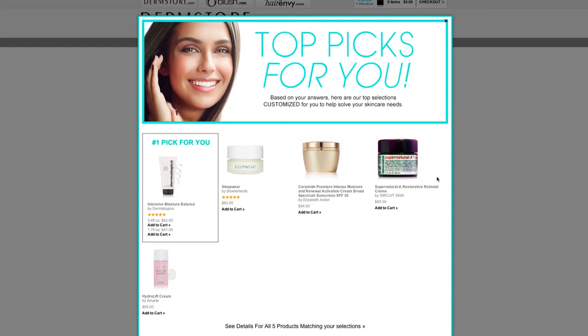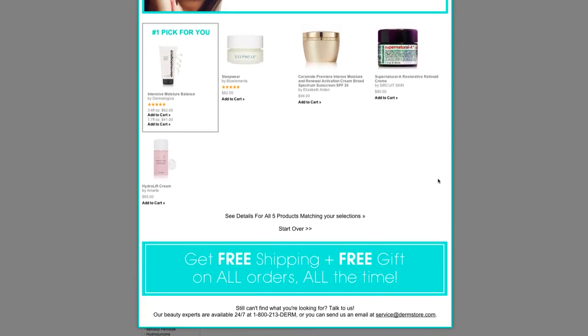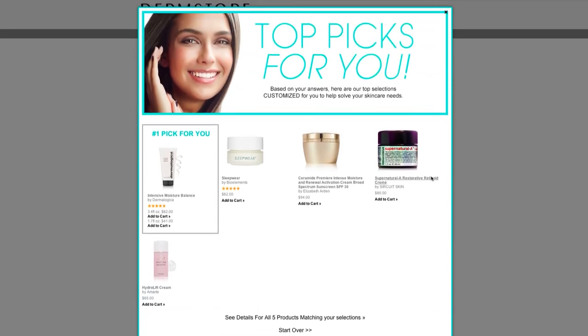And voilà — here are picks just for me. There's even a top pick, which is based off your quiz results and customer popularity. You can also click through the results to read reviews and product descriptions before making your decision.